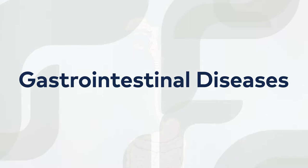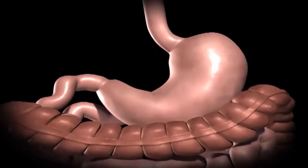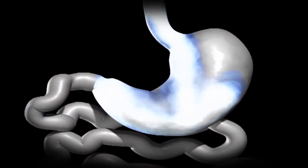Gastrointestinal surgery essentially includes anything that could go wrong with the mouth all the way to the anus, and also the accessory systems that help food digest or cause abnormalities in food digestion. If somebody has an ulcer in the stomach that is just not responding to medical treatment, that would be one kind of aspect of gastrointestinal disease. We may need to address that surgically, or if they have a benign or malignant disease of the stomach — so gastric cancer.